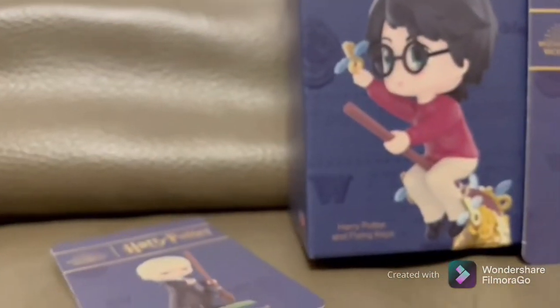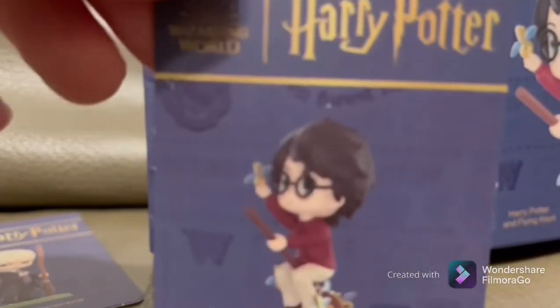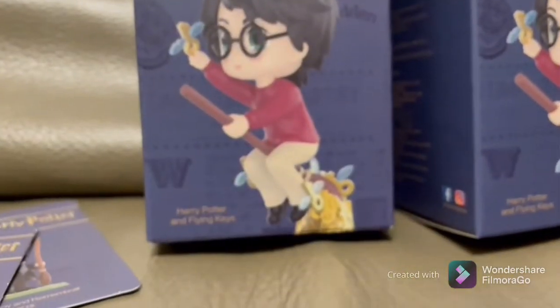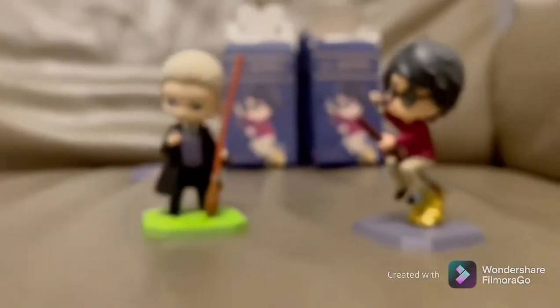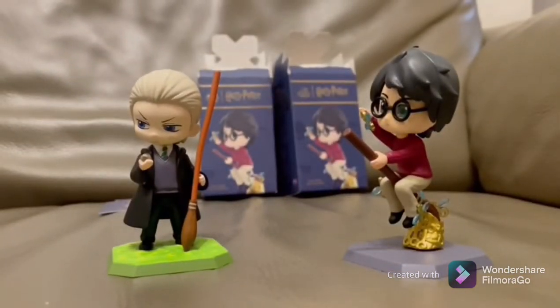Now let's take a look at the Harry Potter one. I hope you guys enjoyed this video — please like, subscribe, and share, and please turn on the notification bell so you get notified when I post new videos. Bye guys!